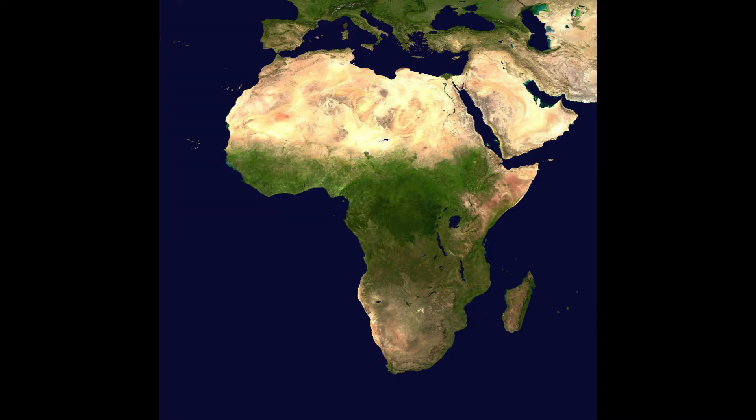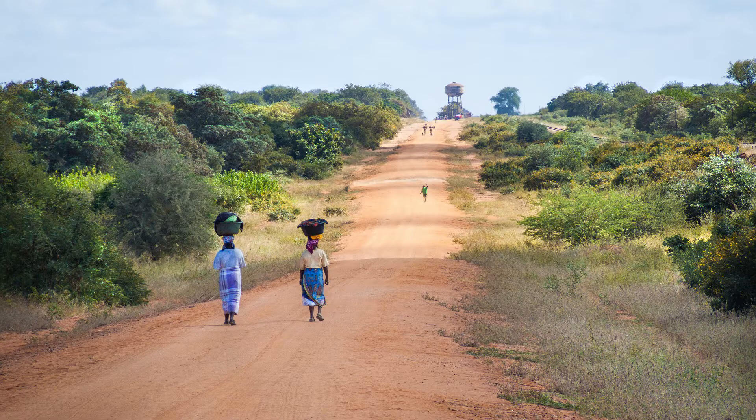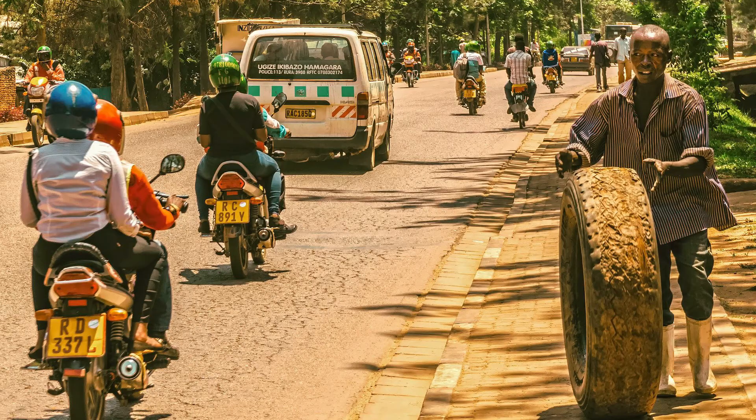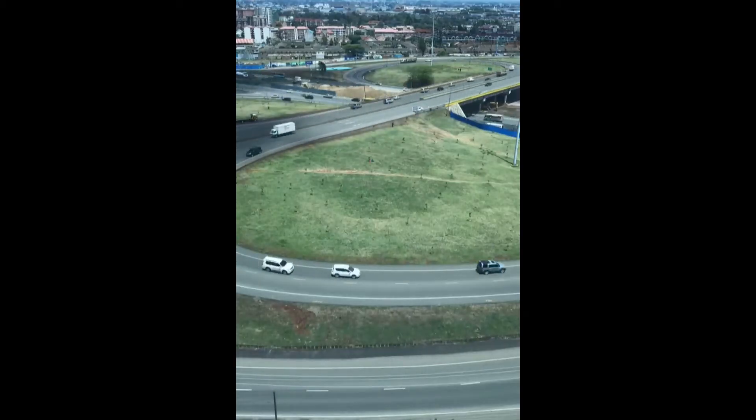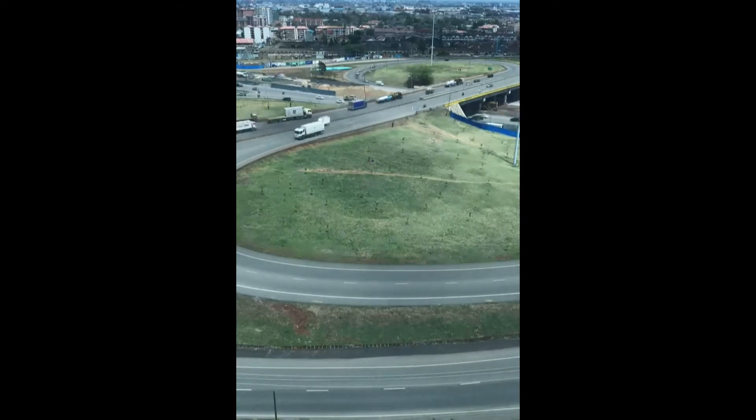Understandably, Toyota has a large presence on African roads. The design of their cars offers somewhat of a bespoke aesthetic that meshes brilliantly with the African landscape. With that said, in today's video, we are looking at the five best fuel-efficient Toyota hatchbacks to buy.